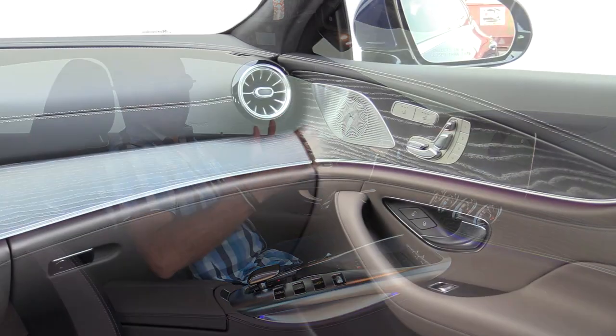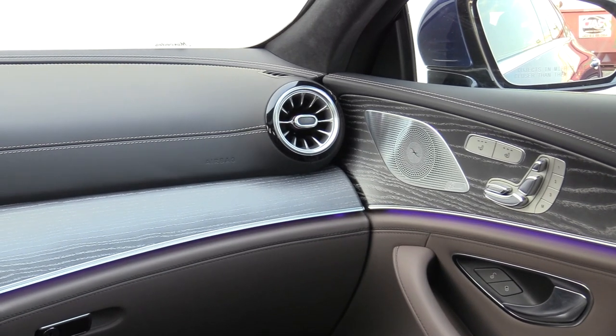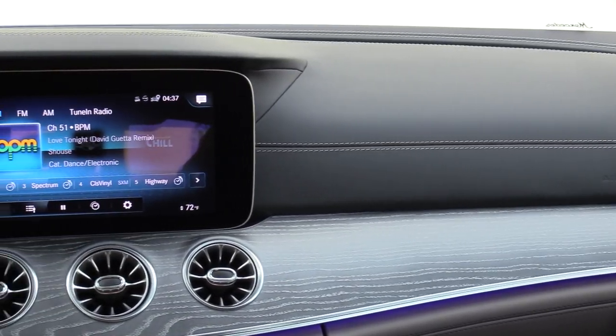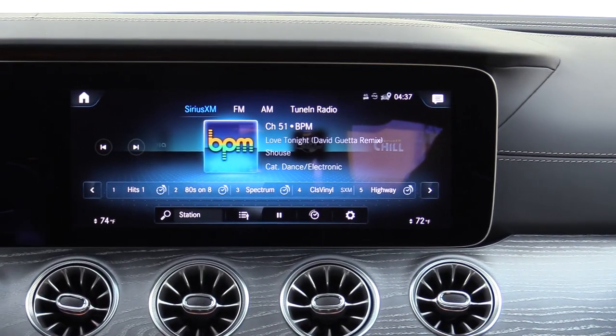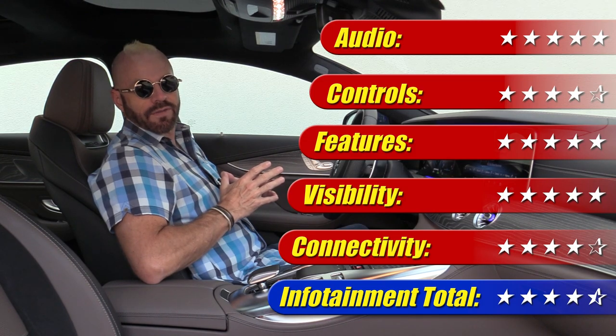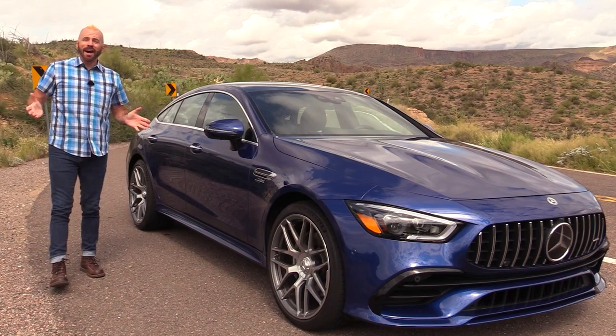Outside of that, this absolutely sounds wonderful with the Burmester sound system. It has a 360-degree camera with multiple forward and rear camera views, and it's fully featured in almost every way. This system gets four and a half out of five stars.